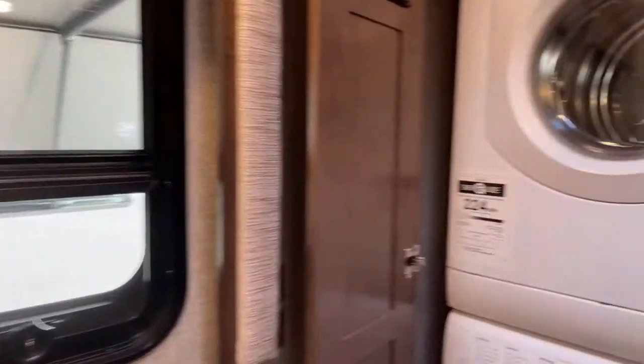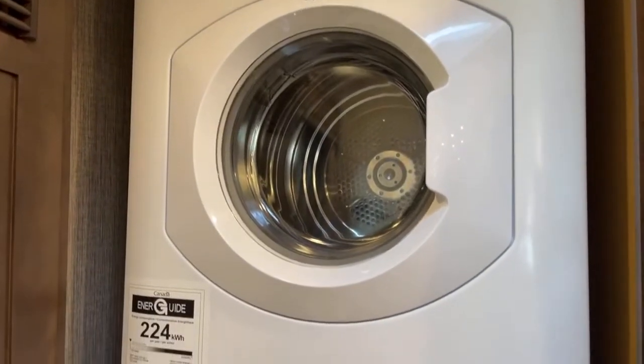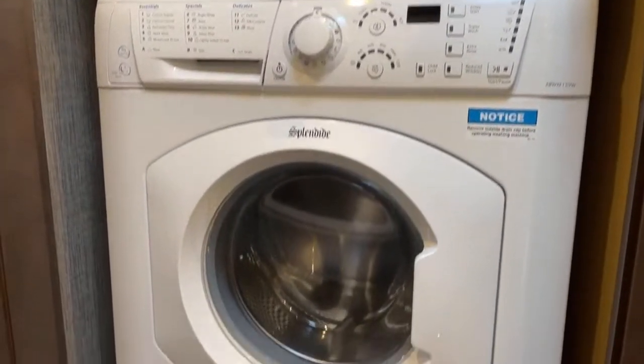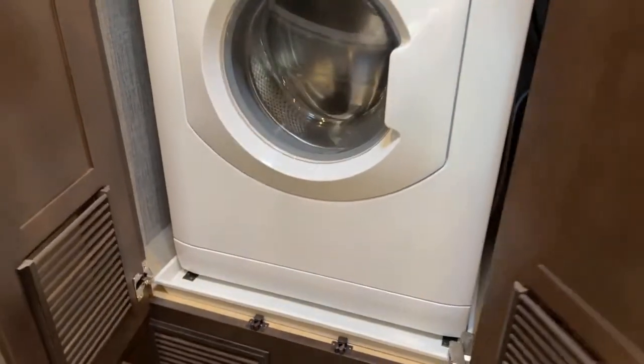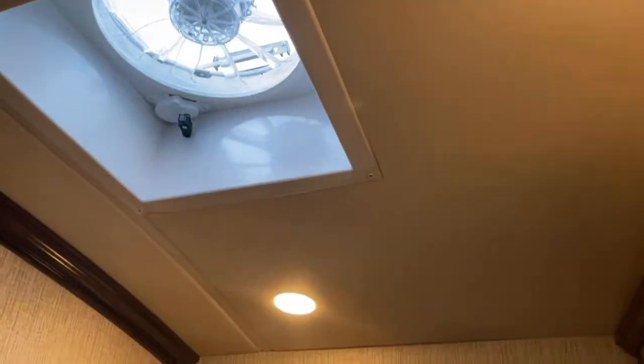Here we have the Splendide washer and dryer. It's got a lot of different optional features for how you can wash your clothes, and it's also a great place to keep soiled laundry — if you have something that smells like campfire, you can keep it in here so everything stays fresh. This really big, beautiful cathedral ceiling is so nice — you can see how tall it is. It eliminates the need for a fantastic fan above the shower and gives plenty of headroom for taller guests.